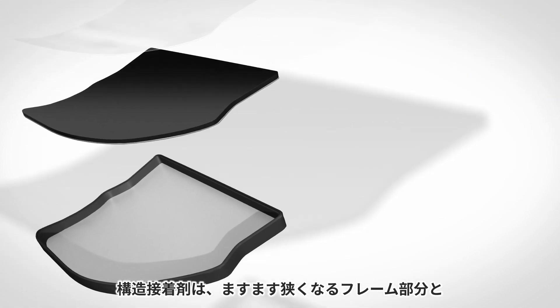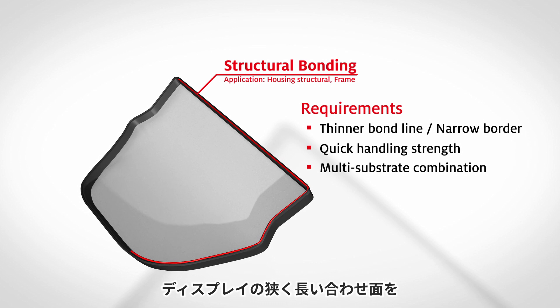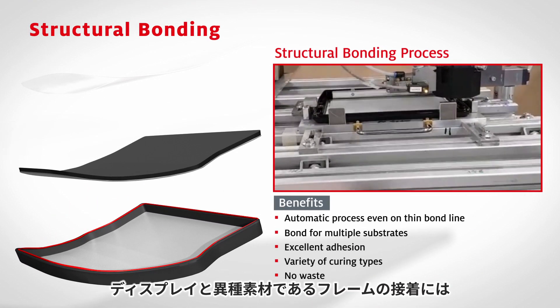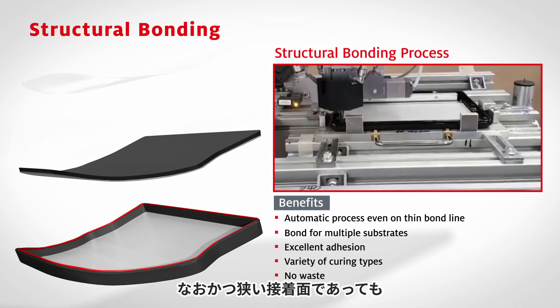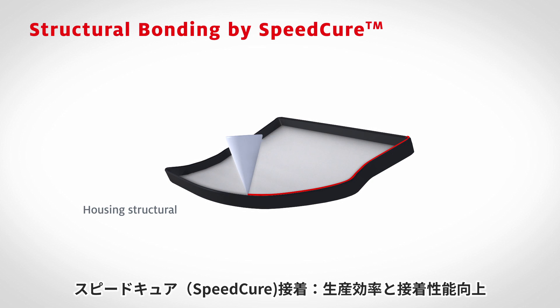The narrower the display frame becomes, the more needs there are for greater strength in thin-flange bonding areas. Different combinations of substrates require suitable adhesive systems to address thermal expansion and vibration requirements, and at the same time, process efficiency cannot be compromised.